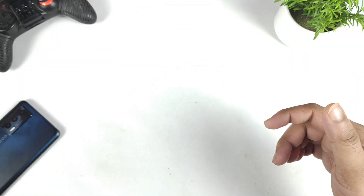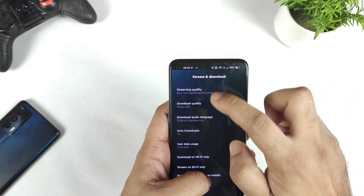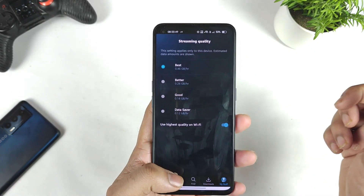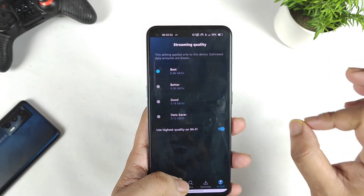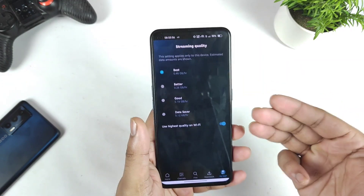And it is the Prime Video. Let me open Prime Video and show you exactly the settings as well. So it is a quick look at the settings and the streaming quality. You can clearly see the streaming quality is 0.46 GB per hour in the Realme GT Neo 2 device.